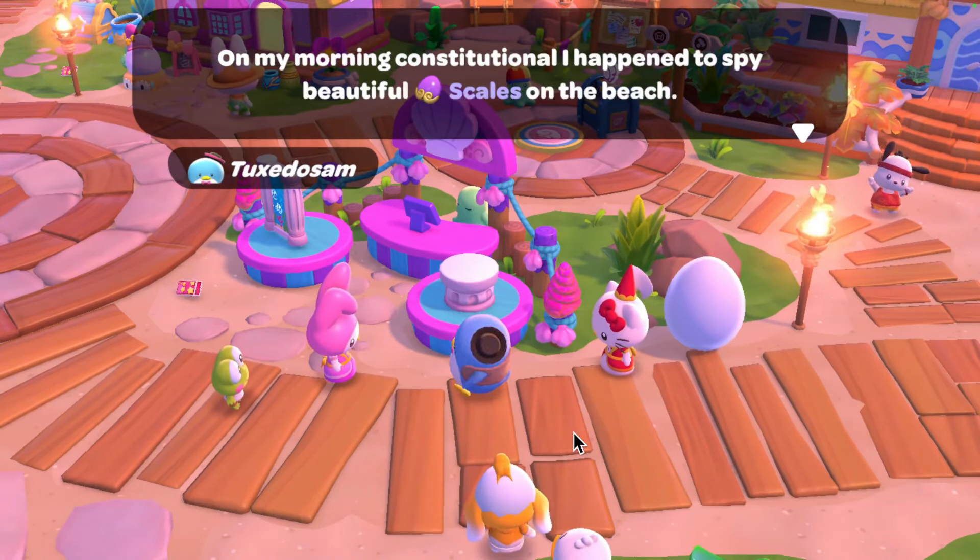I don't know if they're available anywhere else, but I found seven in the resort and then I got an extra four from doing the daily quest. So that means you can get 11 — I think it's 11 per day — for the End of the Seas celebration.